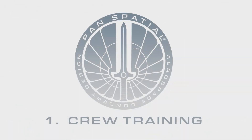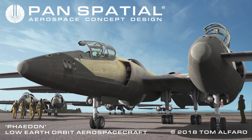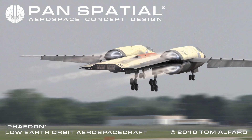Phaedon Section 1: Crew Training. Initial in-flight crew training is conducted in dual cockpit configuration. Refresher training and advanced training occurs in single cockpit configuration. Conventional runway takeoff is made possible by hybrid jet and rocket engines.